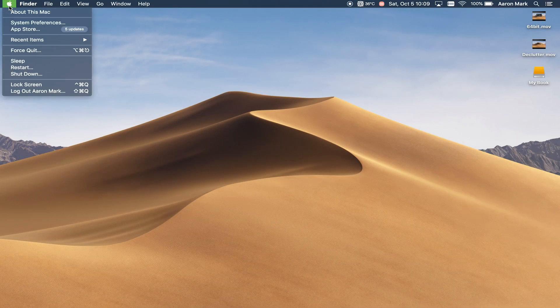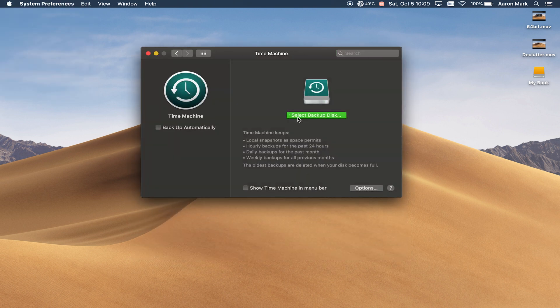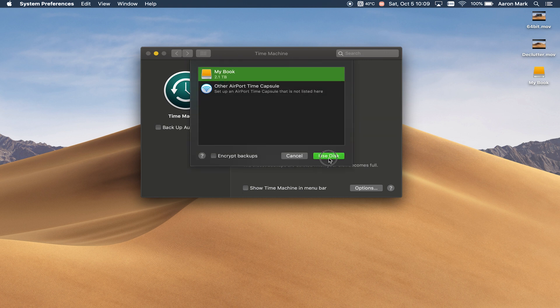To do this, go up to the Apple menu and head down to System Preferences. After you've clicked on Time Machine, go ahead and plug in your external drive, and you should see your drive name pop up in the list. Click on the drive name and then select Use Disk. From here, follow the on-screen prompts to go through and make that backup and let that finish.